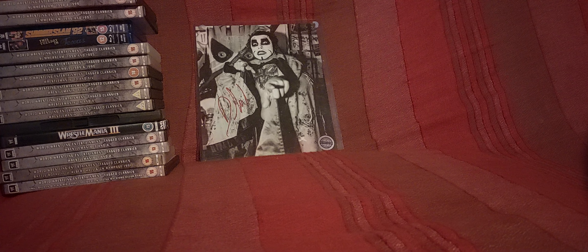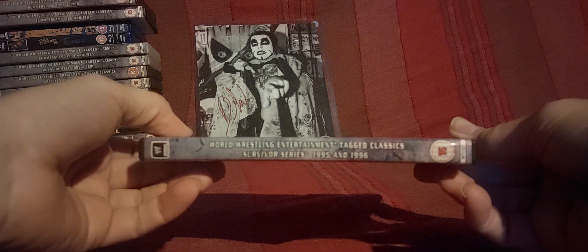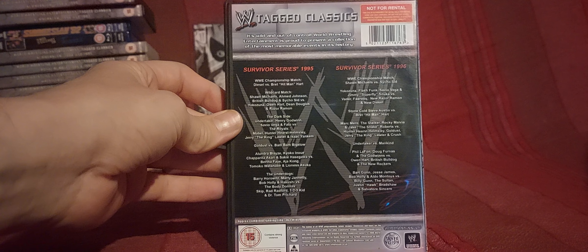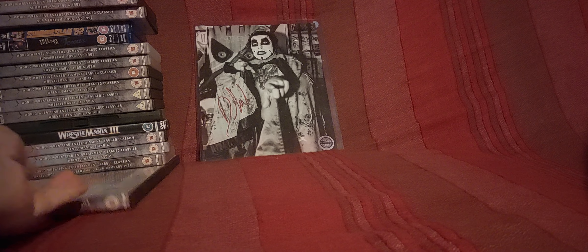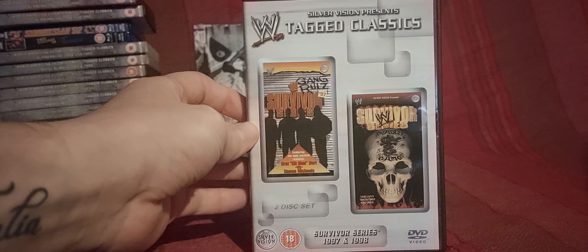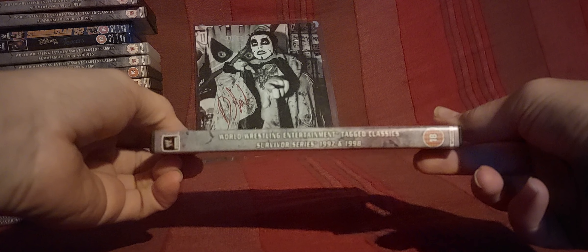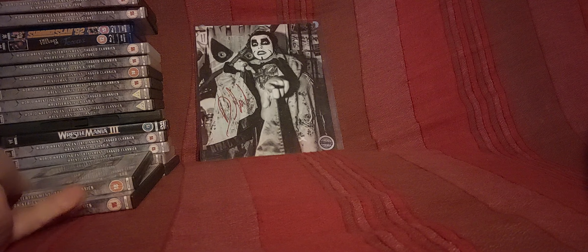We've got Survivor Series 95 and 96. Sorry if the lighting in this room isn't very good — that's why I use the other filming room normally, the lighting is so much better. This is just a storage room with my boxes. Survivor Series 97 Gang Rules and Survivor Series 98 Deadly Game, which I reviewed about two months ago around November for the Survivor Series season — I had fun reliving those. Go check out that review if you didn't see it already.